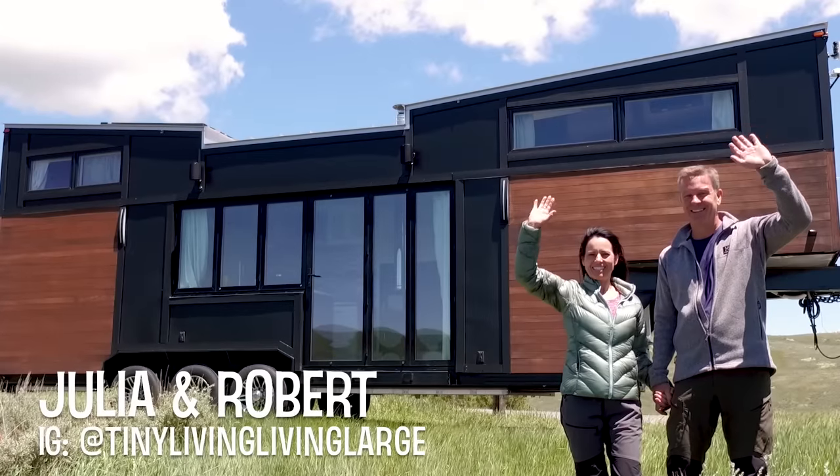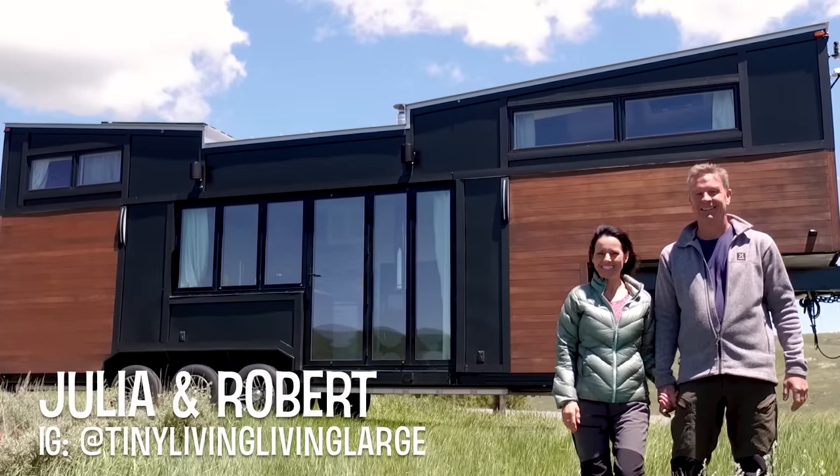Hi, I'm Julia. And I'm Robert. And we are Tiny Living Living Large.